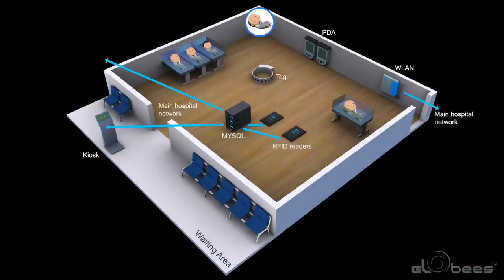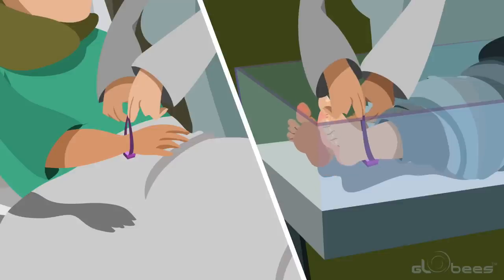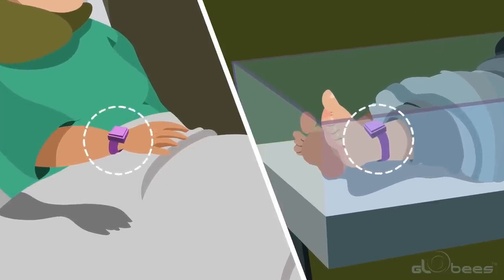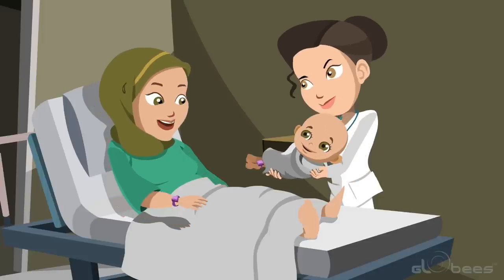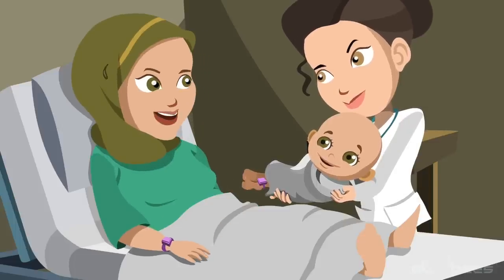With the Infant Protection System, the mother and infant are always correctly matched. In this system, a mother and her infant are fitted with pre-matched hypoallergenic straps as they are brought into the maternity ward. The mother's tag is fitted to her wrist, while the infant's tag is fitted to its ankle. When the infant is brought to its mother, an automatic and audible verification that the right infant is matched to the right mother is indicated by a green light display and a pleasant tune.